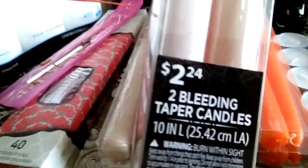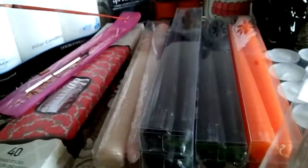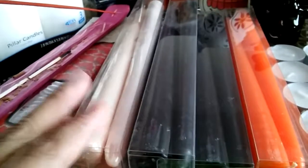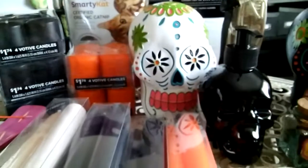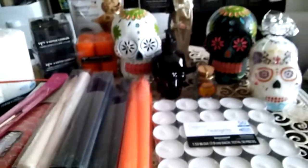And these are amazing — these are bleeding taper candles. Apparently there's red wax inside of them, and when you light them the red wax drips and it looks like it's bleeding. I cannot wait to see what kind of magic I come up with using those — it's just going to be so amazing.